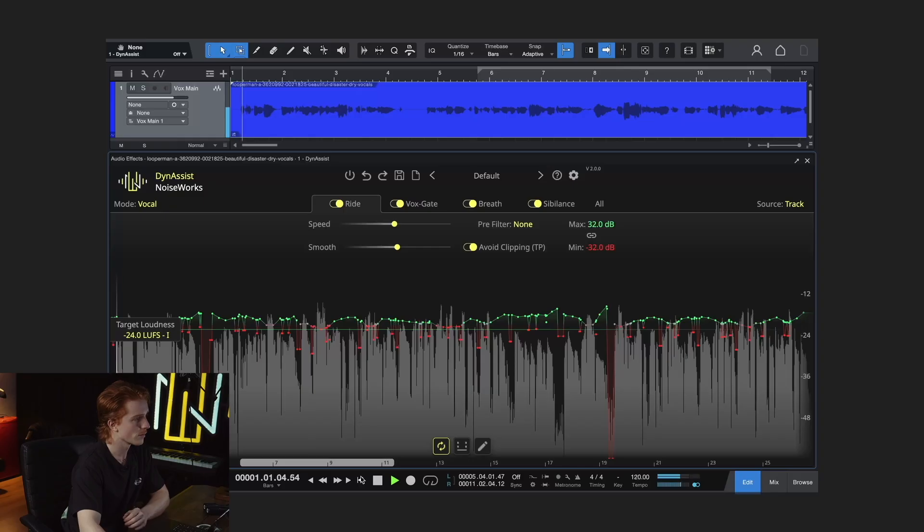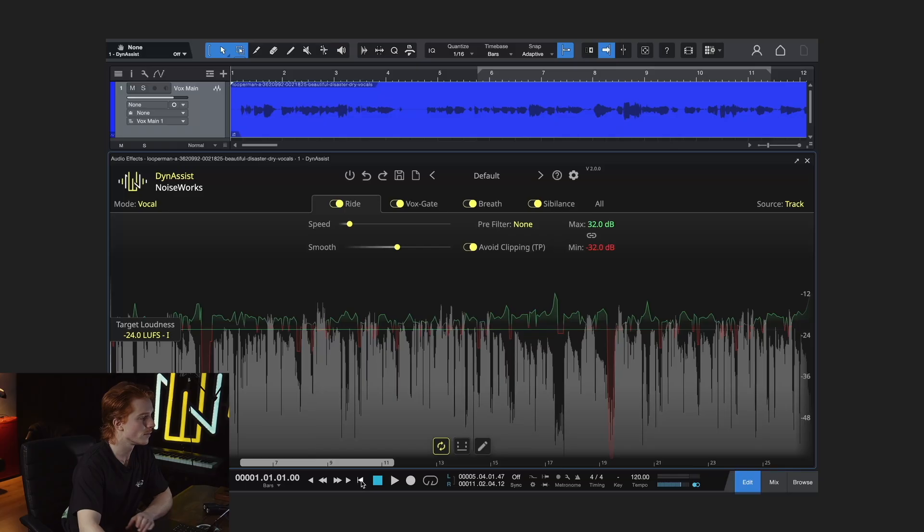Now let's hear it with the default settings: the speed slider set to one second and the smooth parameter at 50%. Now let's increase the speed slider and listen again. As you can hear, the gain adjustments are more noticeable now.